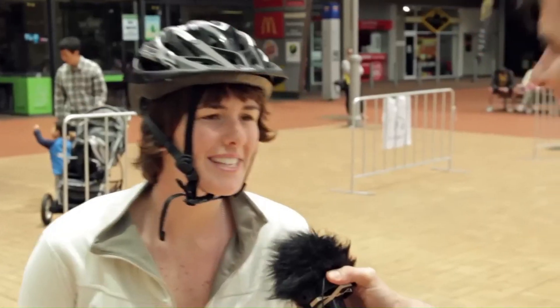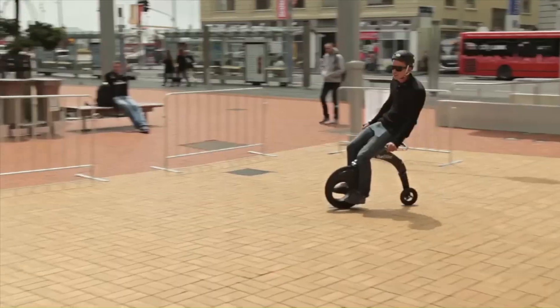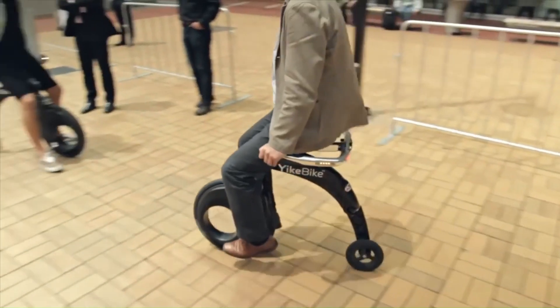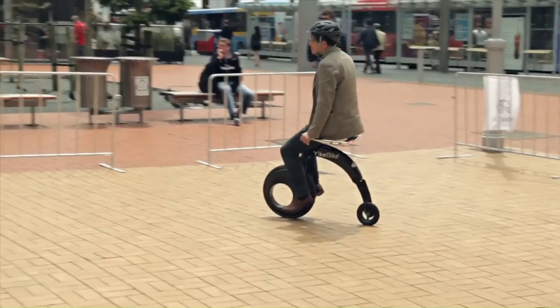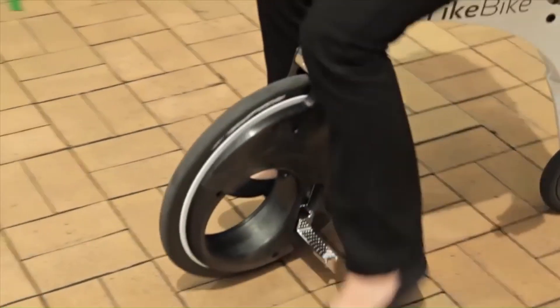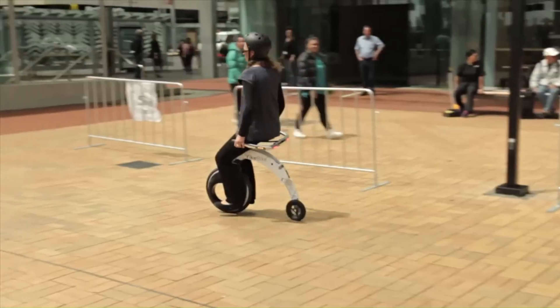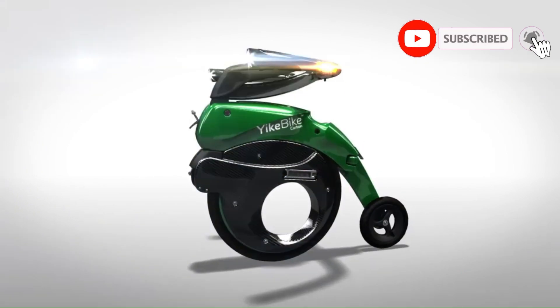It's not just about functionality, though. The YAGBIKE is also a statement about using smart technology — a testament to freedom, fun, and unique design. The company is based in Christchurch, New Zealand, where all manufacturing and quality control processes take place. With the YAGBIKE, you're not just getting a mode of transport; you're joining an exclusive club of people who value design, innovation, and quality.